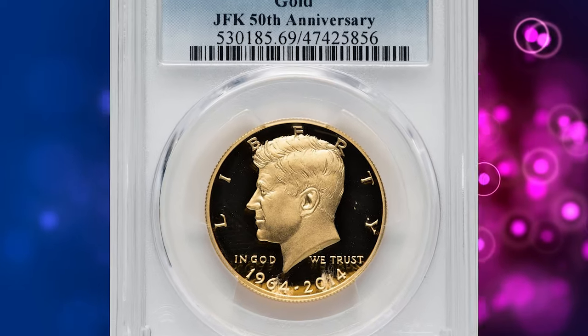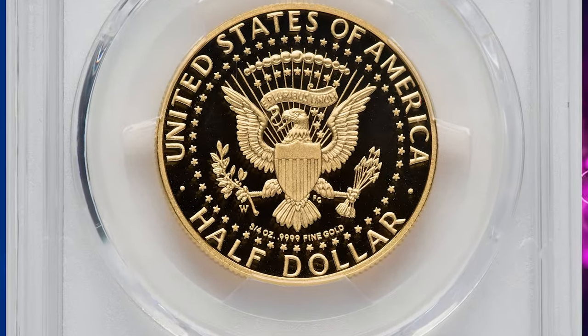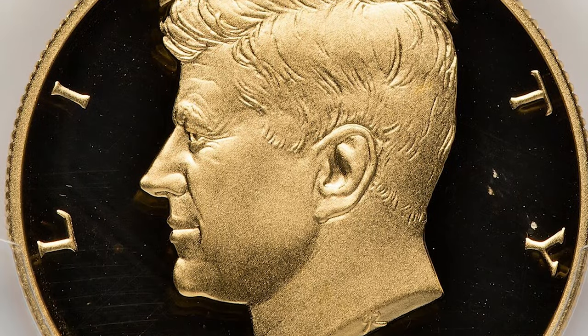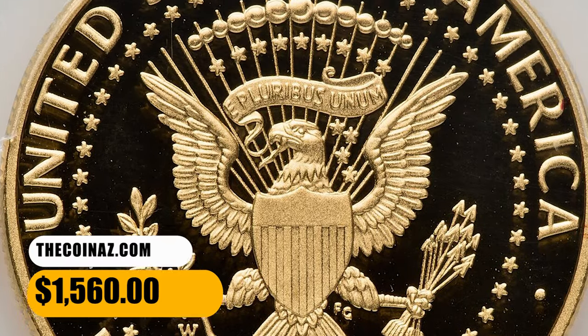Number 2. This is a non-circulating gold 2014-W Kennedy half dollar struck for commemorating the 50th anniversary, graded as PR69 deep cameo by PCGS. This coin is lustrous, devoid of contact marks and bag marks, and displays outstanding eye appeal. It was sold for $1,560.